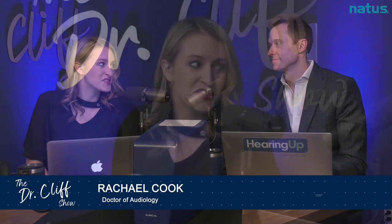Welcome back to The Dr. Cliff Show. I'm Cliff Olson, doctor of audiology and founder of Applied Hearing Solutions in Phoenix, Arizona, and I am joined with my co-host. My name is Rachel Cook. I'm also an audiologist at Applied Hearing Solutions. Thank you so much for joining us as we proceed with our Natus bonus six-part series covering the patient journey and best practices.